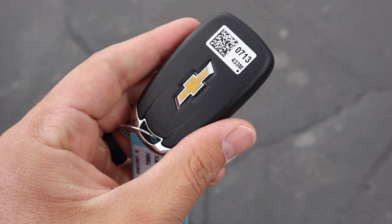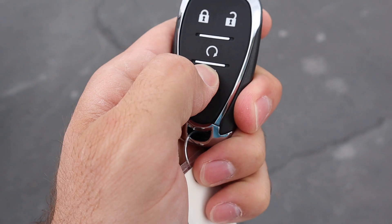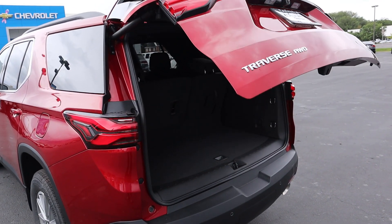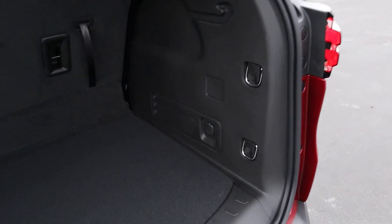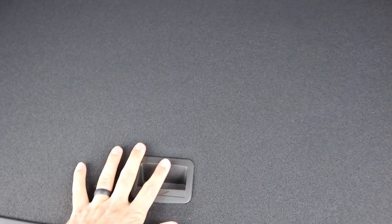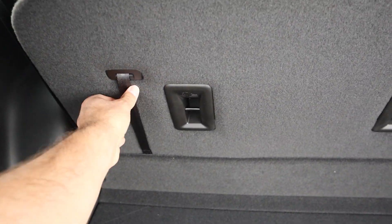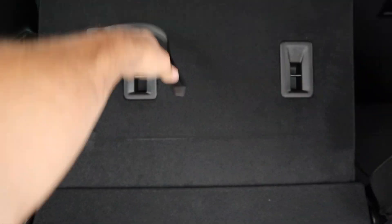Here is the key fob for the Traverse. You can see we've got our unlock function, lock function, remote start, and then the opening for the hatch — just press that a couple times and it pops right open. Popping inside, there's a little charging port right there, and then some storage space just underneath. Pretty decent storage space behind the third row.